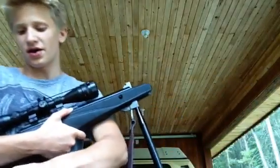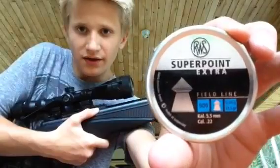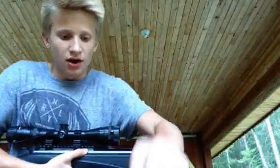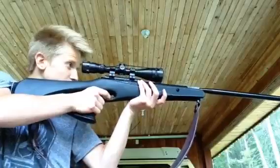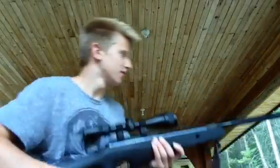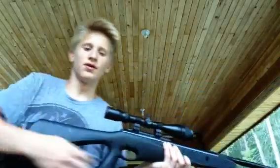It's extremely quiet. Hopefully I have enough pellets for the rest of this video. I'm using RWS — very good pellets. It's a little loud when you first get it, but it's pretty quiet now. I'll quickly shoot it for you. So, extremely quiet — I really like that in a gun.